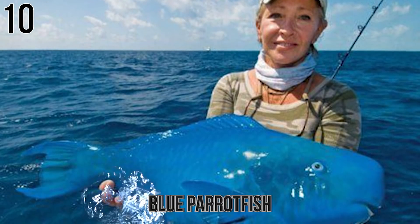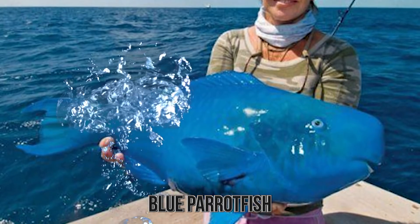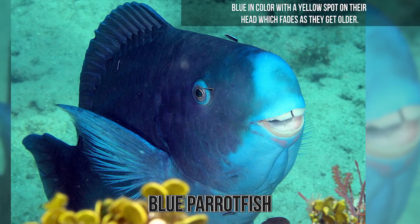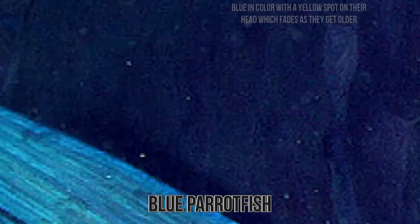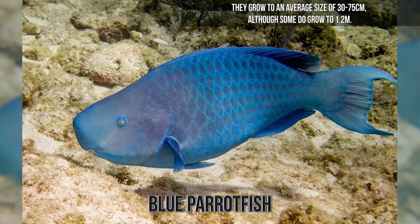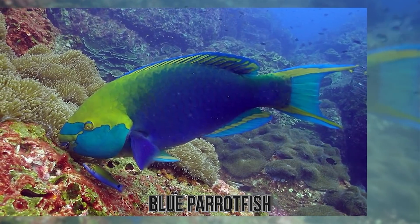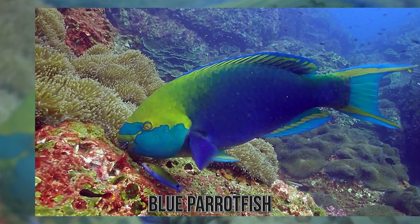Number 10. Blue Parrotfish. The blue parrotfish is found in shallow waters on coral reefs in tropical and subtropical areas of the Western Atlantic Ocean and the Caribbean Sea. They are, as their name suggests, blue in color, with a yellow spot on their head which fades as they get older. They grow to an average size of 30 to 75 centimeters, although some do grow to 1.2 meters. They have a large beak used for scraping algae and other small organisms from rocks.